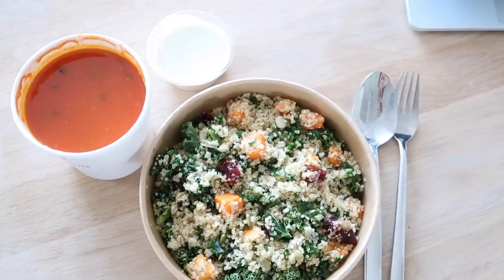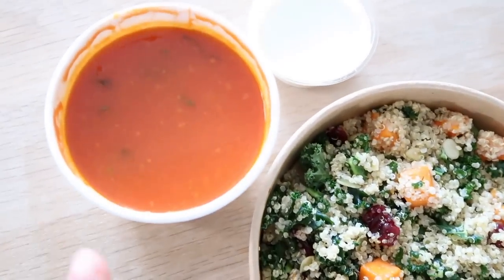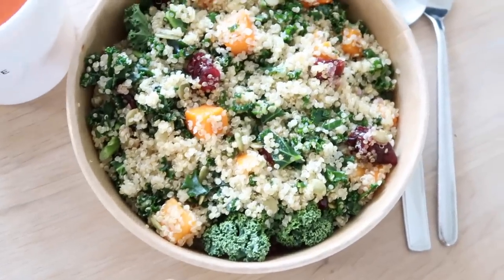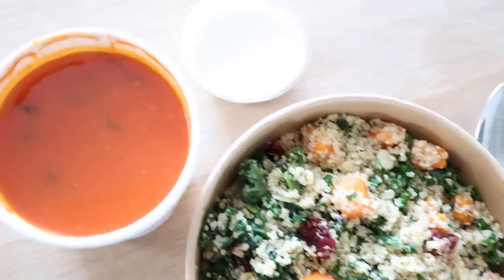It is now lunchtime and I've worked up quite an appetite. This is one of my favorite places to order from - it's really healthy and really good. I got a tomato soup and a salad with quinoa, kale, pumpkin, cranberries, and it's got a tahini dressing. So I'm going to eat this and then I'll continue.